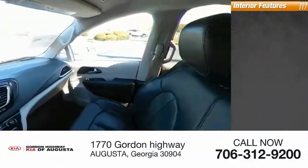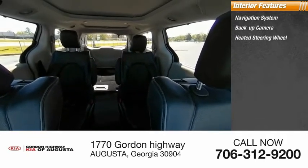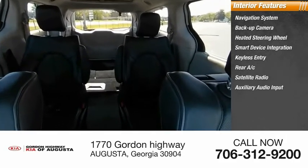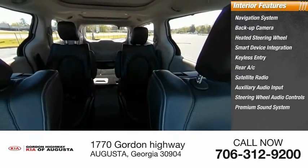Inside you'll find a navigation system, backup camera, heated steering wheel, smart device integration, keyless entry, rear A/C, satellite radio, auxiliary audio input, steering wheel audio controls, and premium sound system.